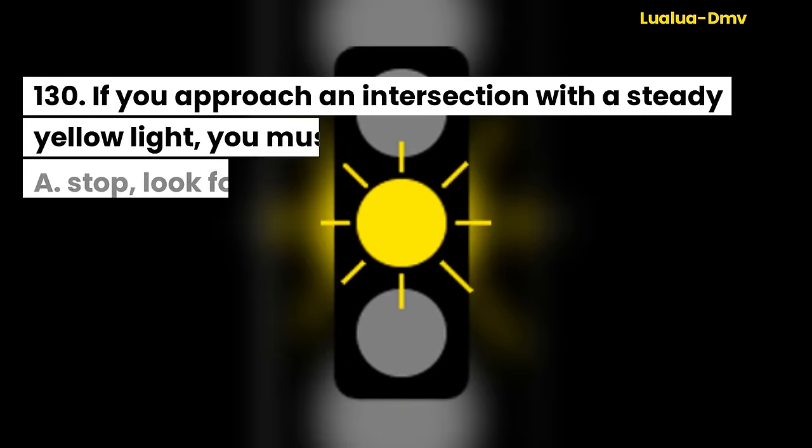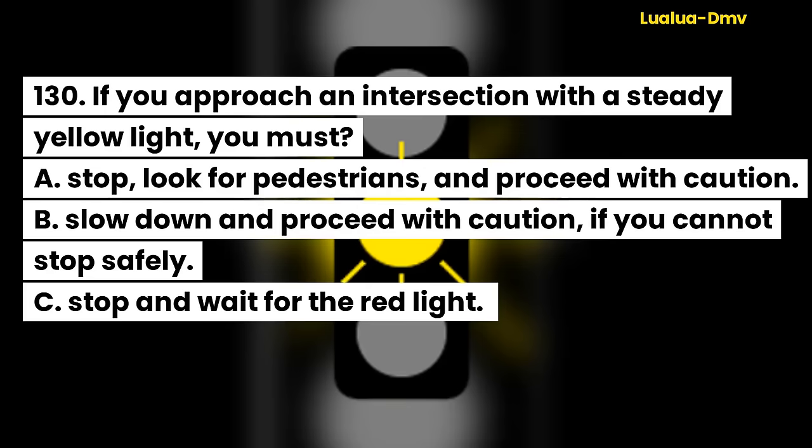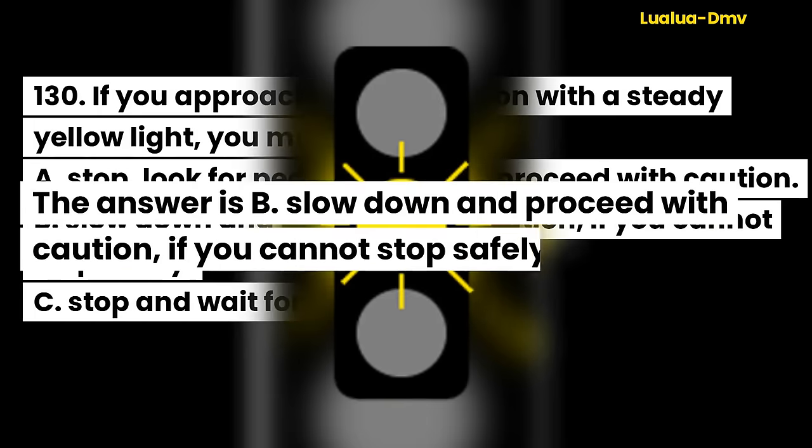Question 130. If you approach an intersection with a steady yellow light, you must: A. Stop, look for pedestrians, and proceed with caution. B. Slow down and proceed with caution if you cannot stop safely. C. Stop and wait for the red light. The answer is B. Slow down and proceed with caution if you cannot stop safely.